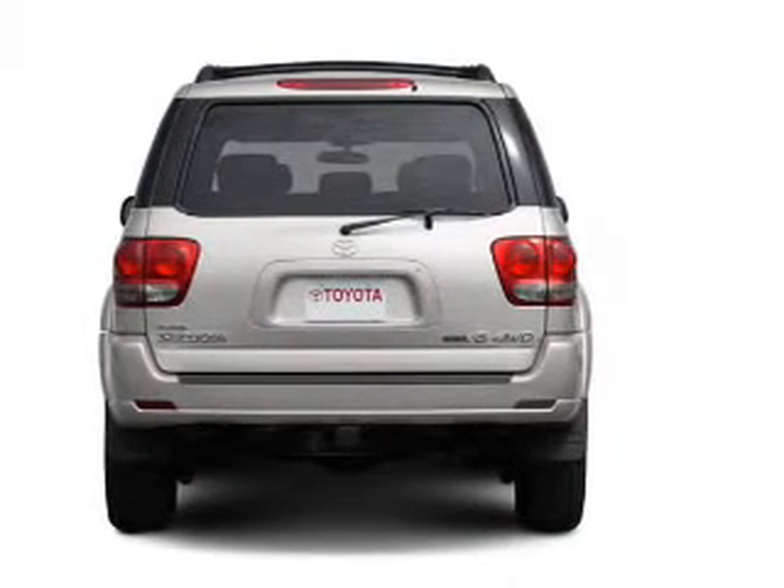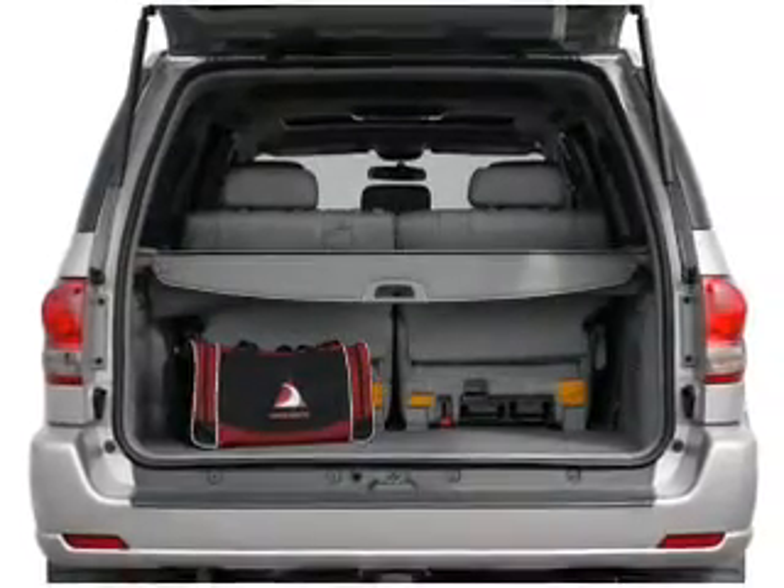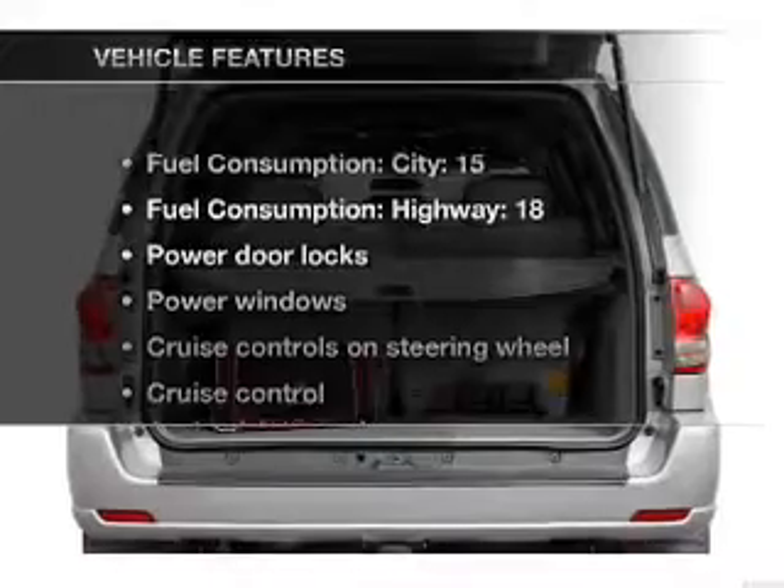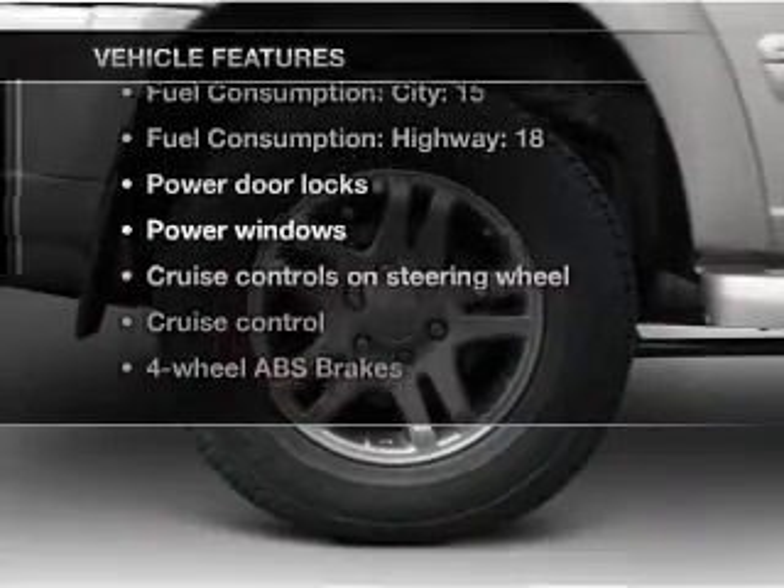Premium wheels give a more luxurious look. Brake safely with the anti-lock braking system. Enjoy the flexibility of multi-zone temperature controls. Plus, enjoy these notable features that are included in this vehicle.